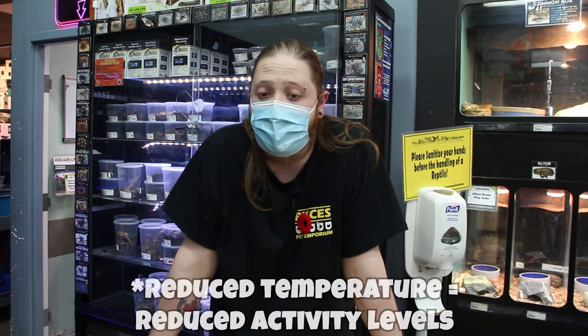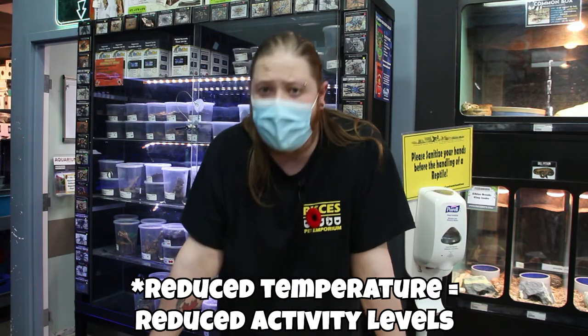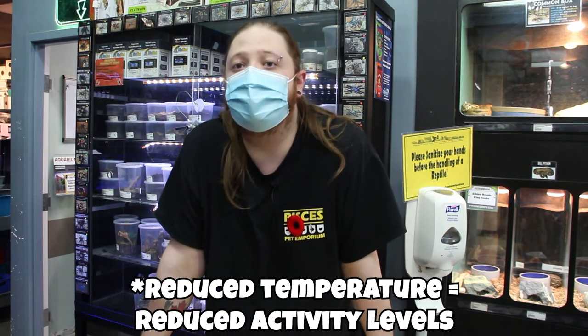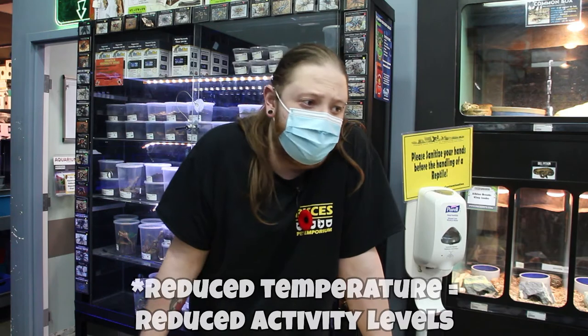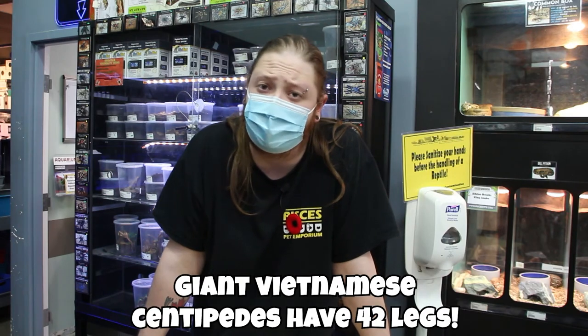If you do have to go into the tank — for cleaning, making sure everything is okay, or redecorating from their little engineering — you're going to want to shut that heat off for a few hours and chill them out. The reason is because of how unpredictable they are. They can go from completely still to running up your tongs almost instantly. They're very fast with their multiple legs, and their unpredictability can make them nerve-wracking. So definitely turn off that heat and chill them out before going into the tank.